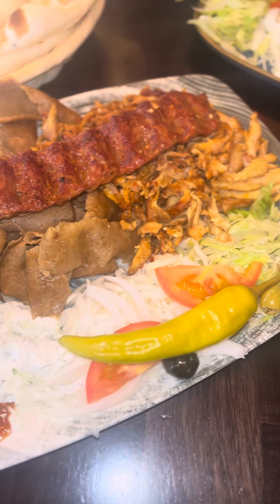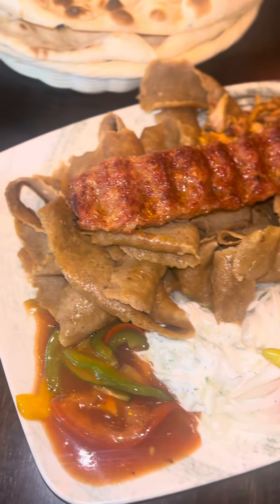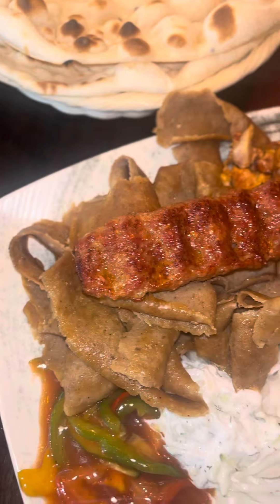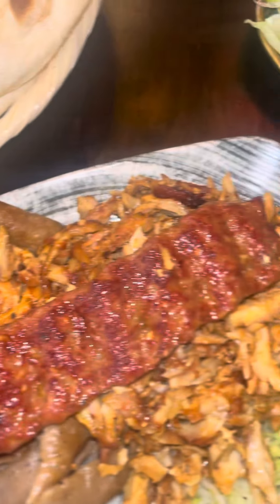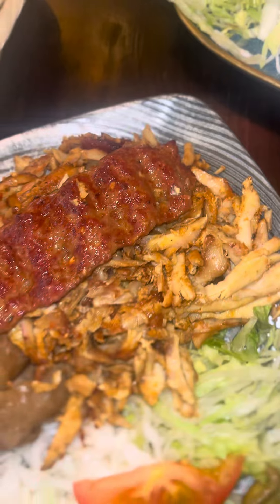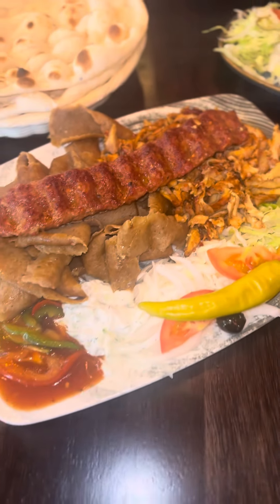The menu was absolutely fantastic. I had to go for the mixed kabida, chicken shawarma and donner on nan with separate salad and sauce. Look at that - I think it cost 16 pound with a drink, which is very expensive, I know what you're saying. But it was absolutely huge - easily could have shared it with two people.